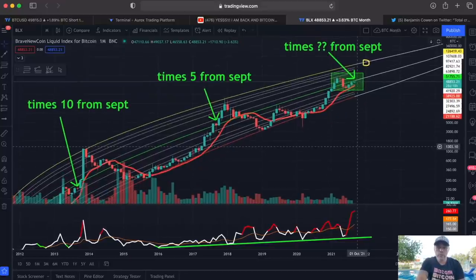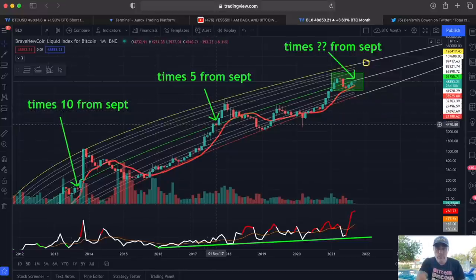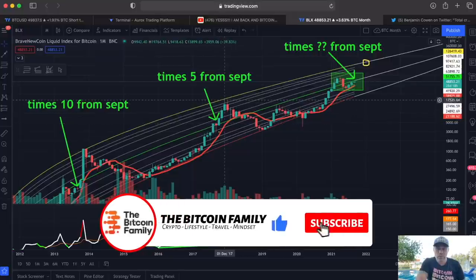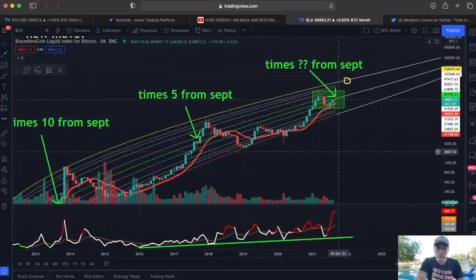The question is: do we believe we can go from here up to 100k, from September to December — just four months, 120 days? Look what happened in 2013: in September we were at $140, in December we were at $1,140 — that's times 10. In 2017, the highest point in September was $4,600, and in December we hit $20,000 — that's times 5.